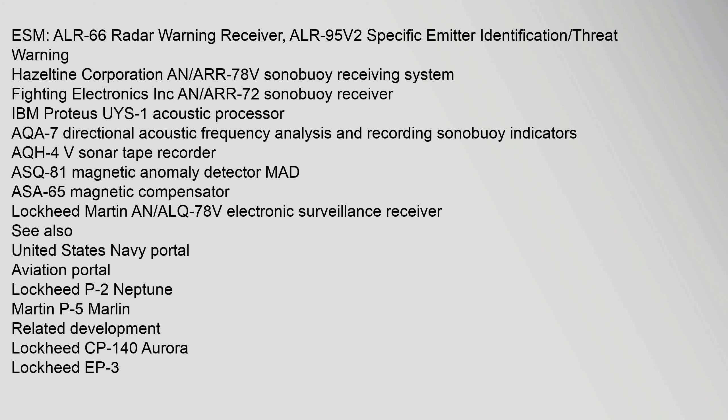Additional avionics: Hazeltine Corporation AN/ARR-78(V) sonobuoy receiving system; AN/ARR-72 sonobuoy receiver; IBM Proteus UYS-1 acoustic processor; AQA-7 Directional Acoustic Frequency Analysis and Recording sonobuoy indicators; AQH-4(V) sonar tape recorder; ASQ-81 Magnetic Anomaly Detector (MAD); ASA-65 magnetic compensator; Lockheed Martin AN/ALQ-78(V) electronic surveillance receiver.